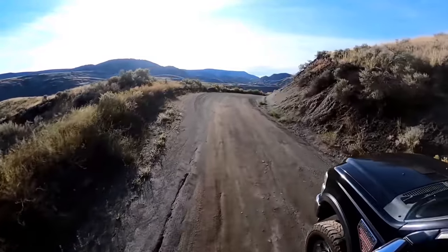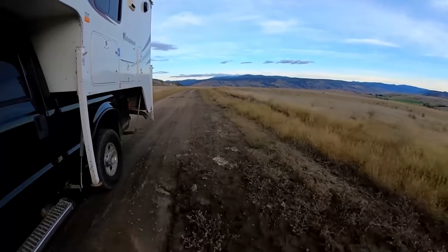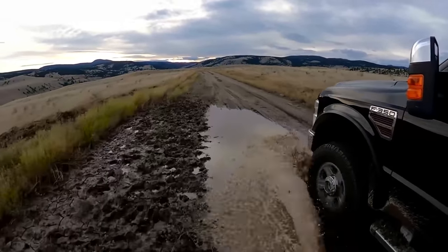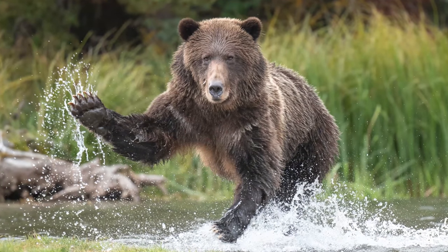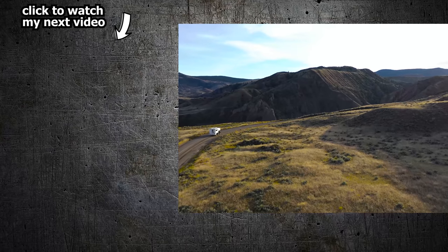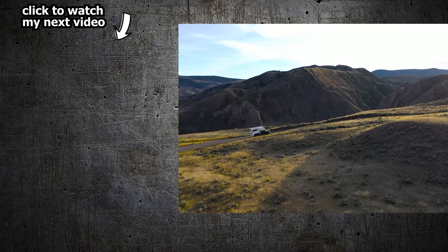Join me as we drive even deeper into more remote country in the wilderness of British Columbia in search of the elusive grizzly bear. It was the fall and the grizzlies are feeding on salmon in a river. In the next video we come almost face to face with a mother grizzly bear who charges us — it was exciting. Be sure to click the subscribe button right now and click the little bell beside it so you won't miss any future videos. Thanks for watching and I'll see you in the next one.